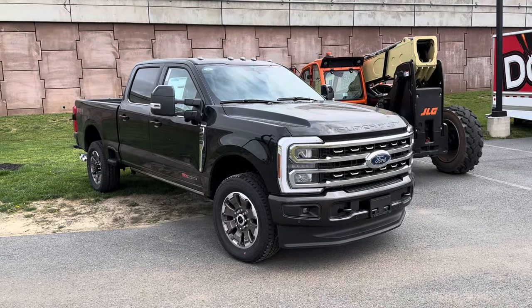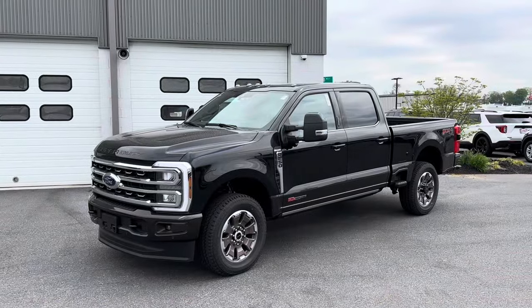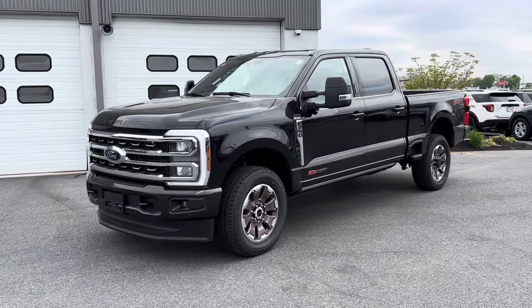We're going to take a look at the 2024 F-250. This is a crew cab and it's a King Ranch, fitted with the 6.7-liter Power Stroke Diesel V8 and a 10-speed automatic.